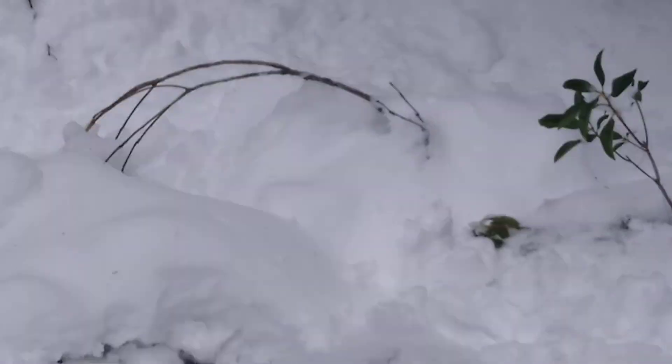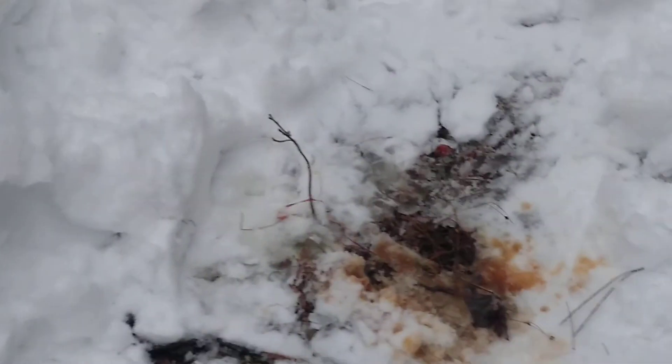I thank God for this beautiful day. We've got tons of snacks and tons of drinks — we're going to be out here all day. And look how beautiful this is. I found some deer scent I never used. I must have bought it a long time ago and it still smells fresh and strong.